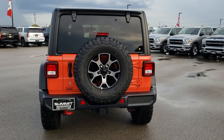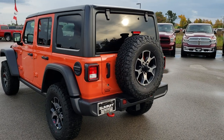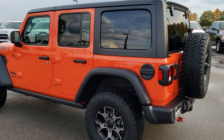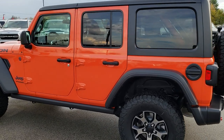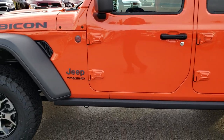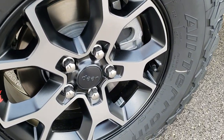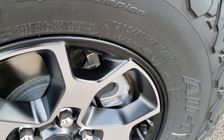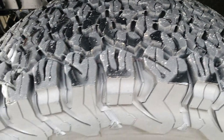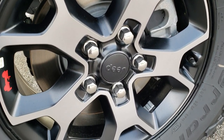This one also has the trailer tow group on it. Now that we've gone around the whole vehicle, let's check out some of the options, such as the BF Goodrich All Terrain LT285/70R17 tires. Get a good idea of the tread on there and a good look at the painted and polished aluminum rims.